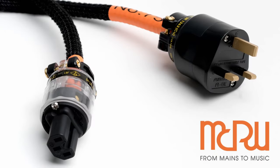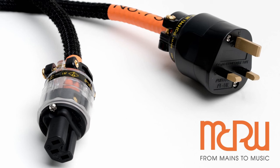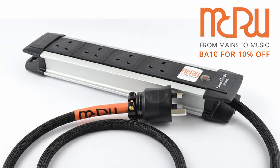This video is sponsored by MCRU, manufacturers of the mains distribution block and power cords used by a British audiophile. For more information, click the link in the description and use discount code BA10 for 10% off your order.